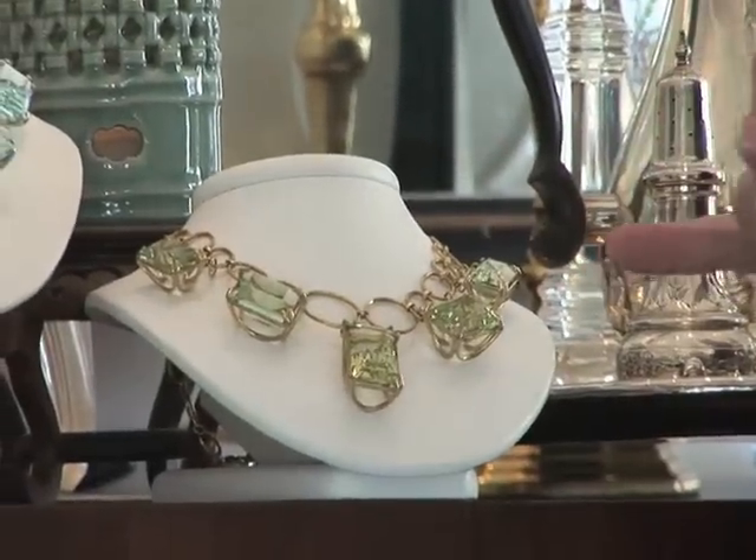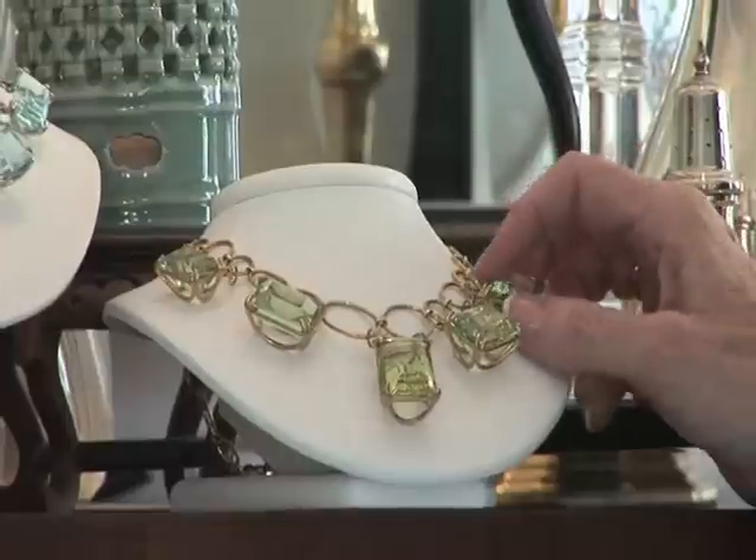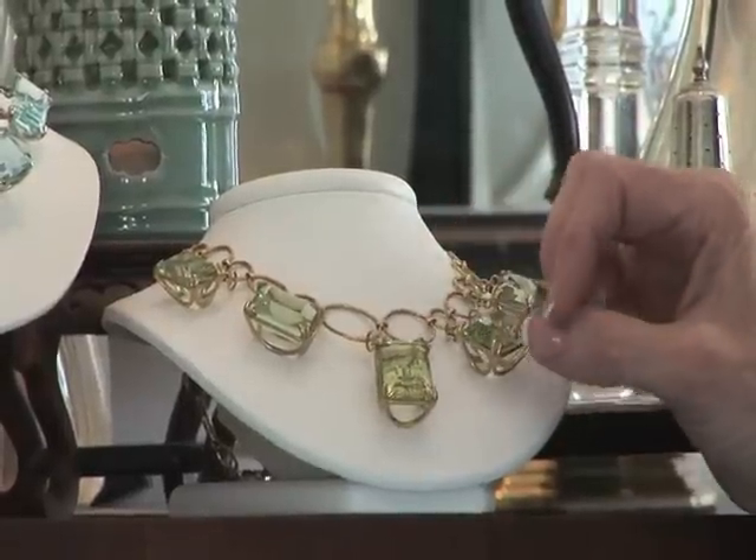Here we have golden barrel, 18-carat gold set in 22-carat gold. This is approximately 140 carats also.